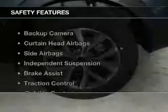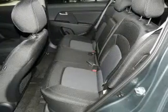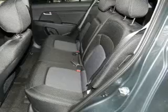And MP3 player. Safety was made a priority with these features: a backup camera, curtain head airbags, side airbags, independent suspension, brake assist, traction control, stability control, a passenger airbag, low tire pressure warning, and front ventilated disc brakes.